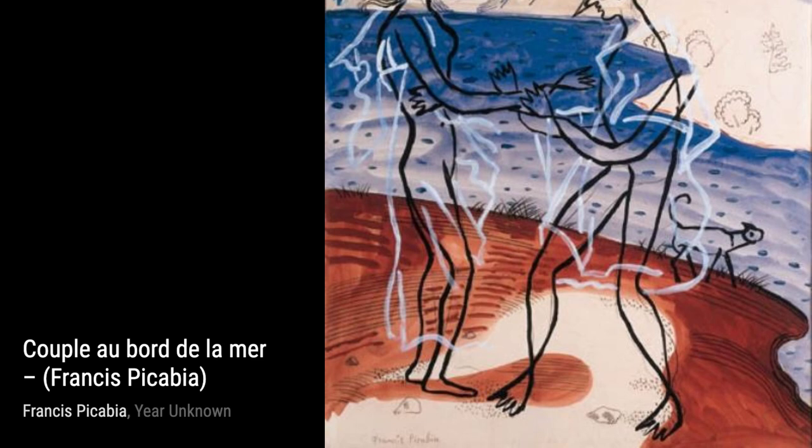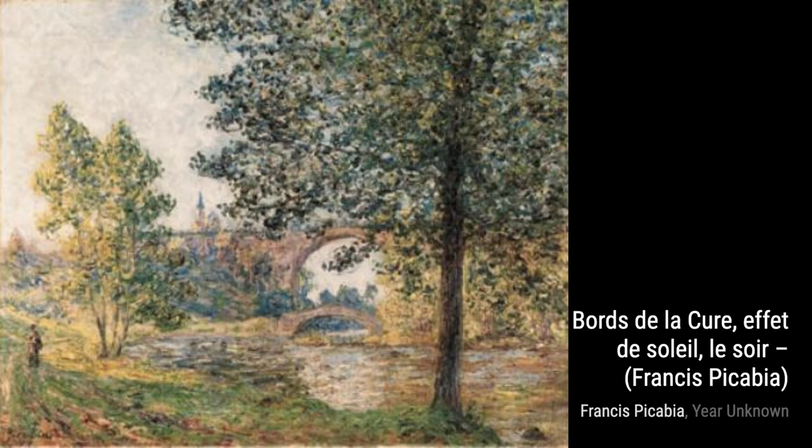In Borde de la Cure, Effet de Soleil, Le Soir, Picabia captures the beauty of a sunset, with warm hues and delicate brushstrokes that transport us to a peaceful evening by the river.